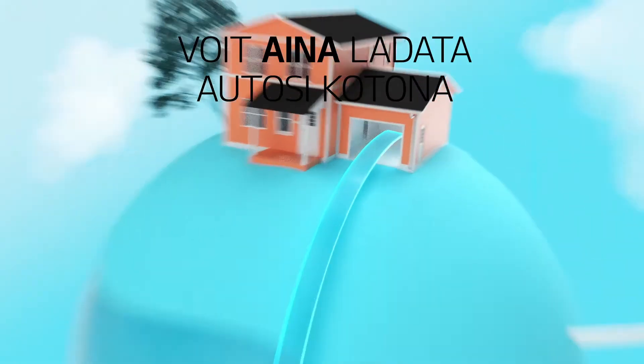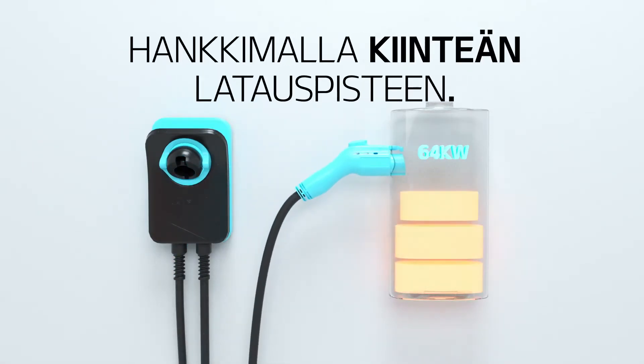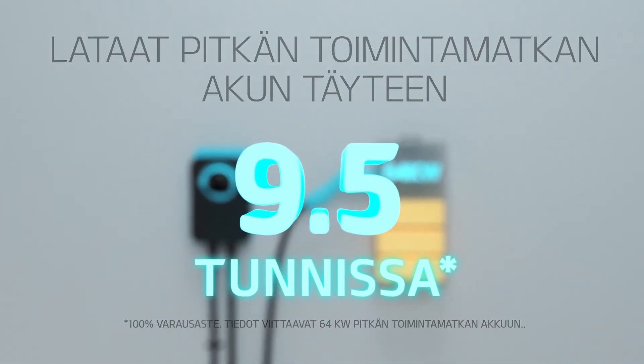You can always charge up at your home base. Simply set up a wallbox and fully top up your long-range battery in 9.5 hours.